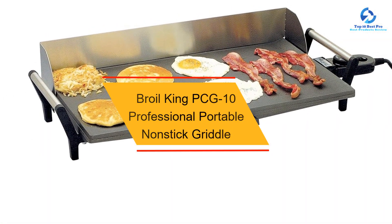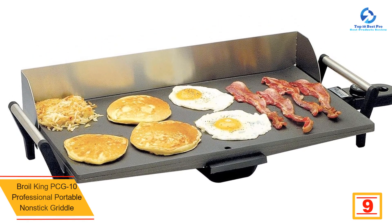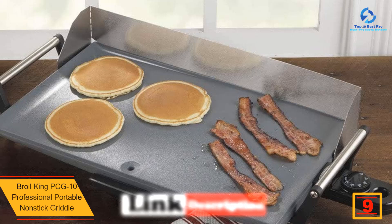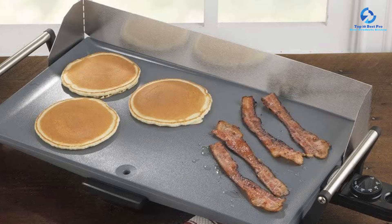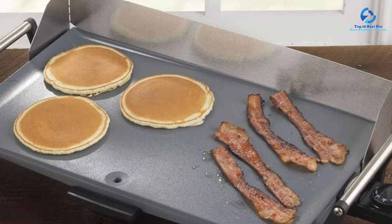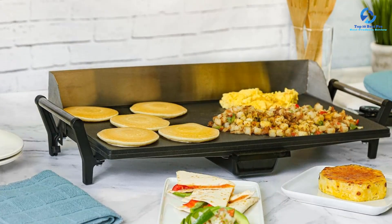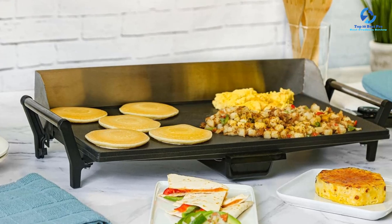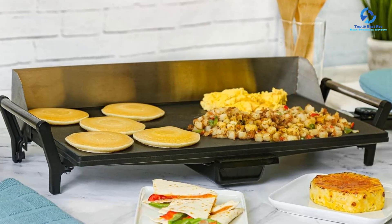At number 9, we have the Broil King PCG 10 Professional Portable Non-Stick Griddle. This is a perfect griddle for preparing greasy foods, as it has a draining cup that collects grease dripping from the food. The outer part has cool-touch materials for safety, especially in areas where kids are present. With a cooking surface of 21 by 12 inches, it can serve up to eight people and heats up to 400 degrees Fahrenheit. The non-stick coating makes cleaning easy with soapy water.